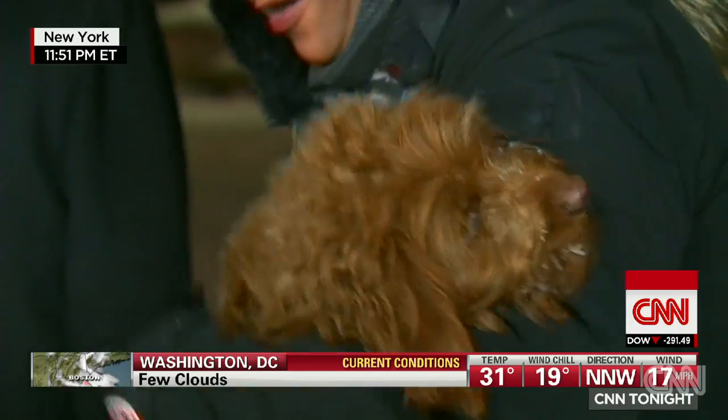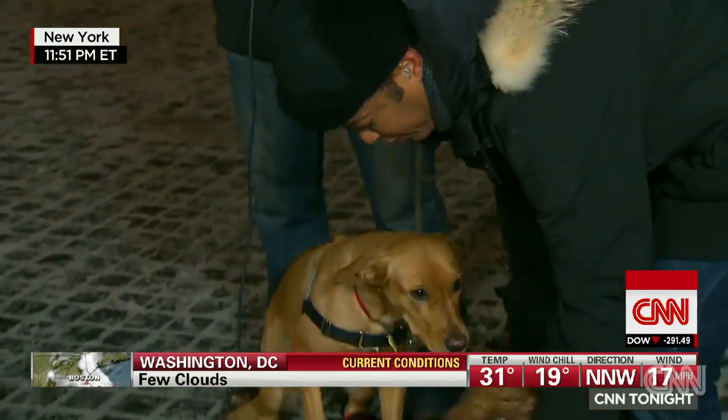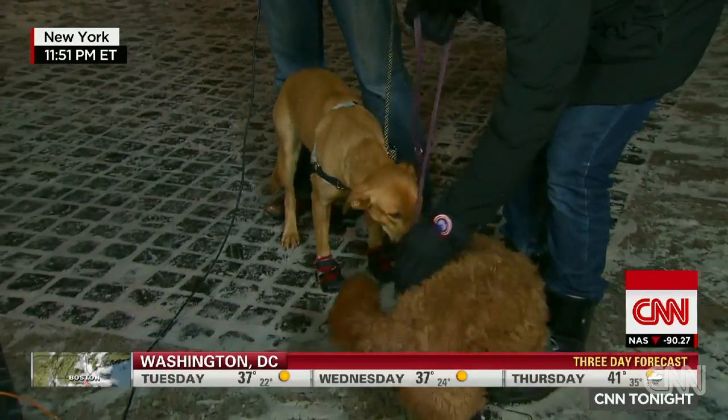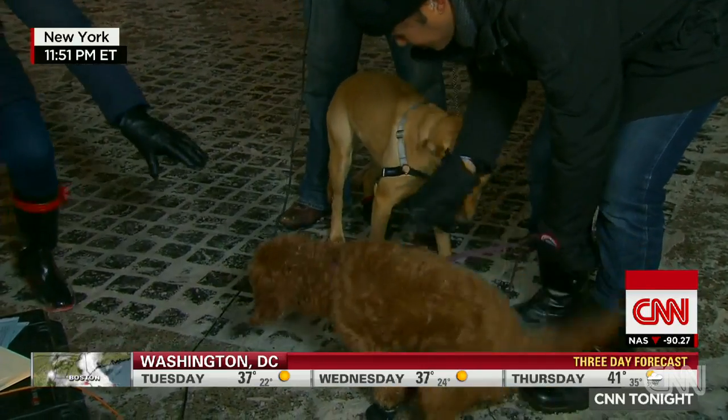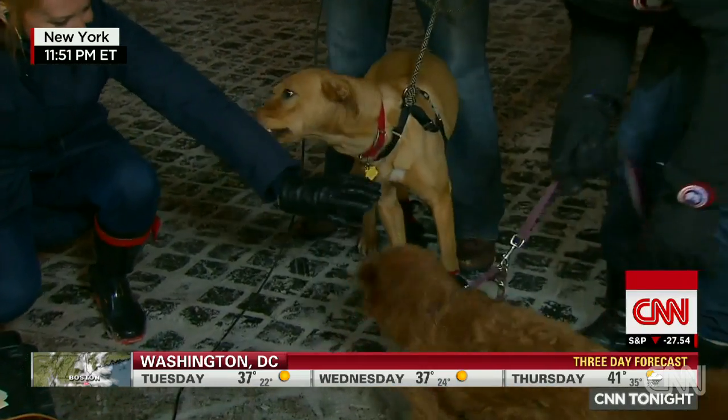Do Harper and Olive get stir-crazy when it's cold like this? Do you take them out less? They love the cold — they're probably twice as active in the cold. They love playing in the snow. It makes our lives easier because we have to focus less on throwing the ball. They just run and play.